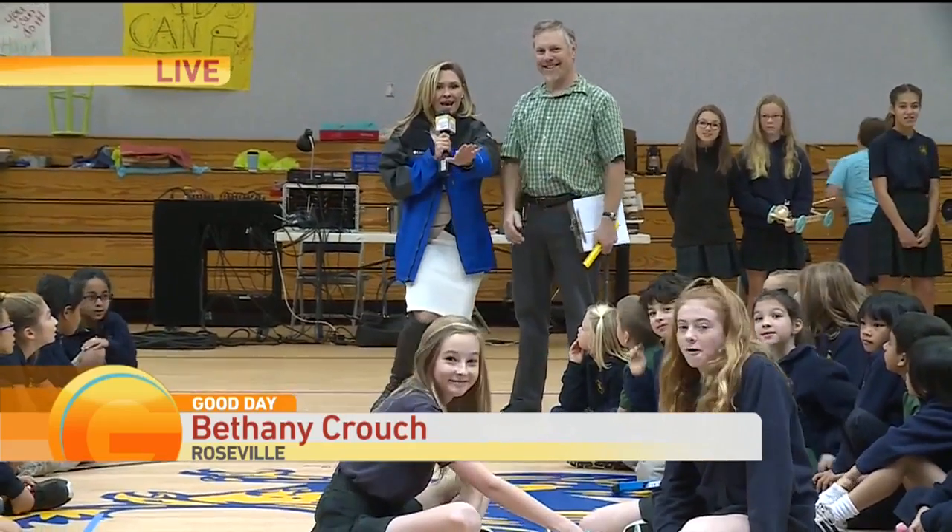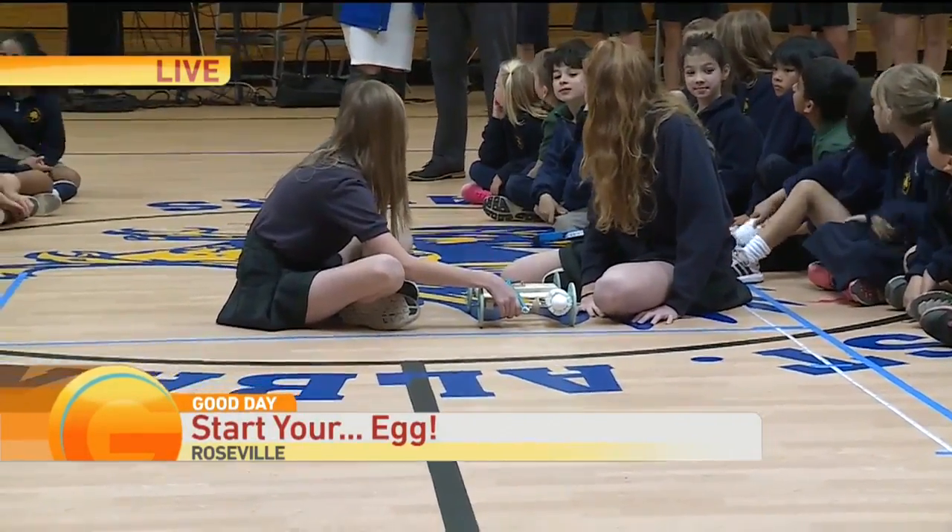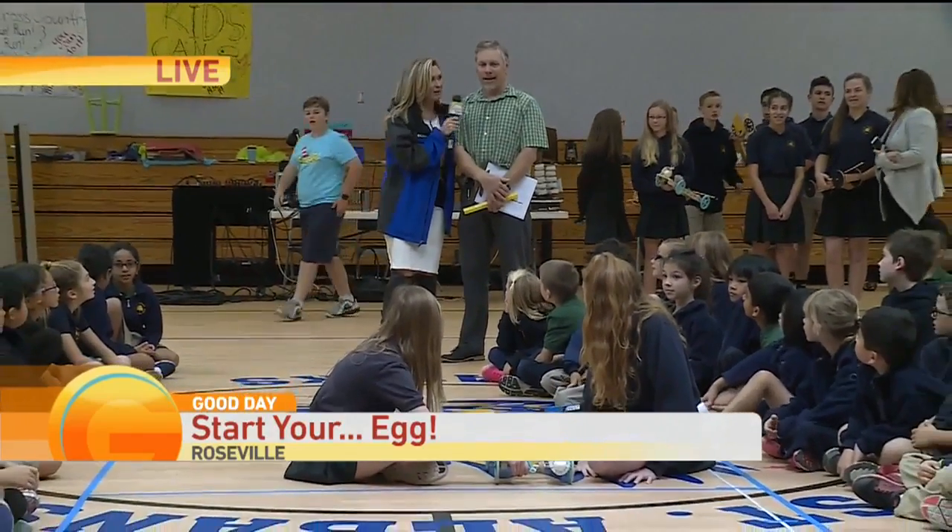Thank you for joining us. Bethany Crouch live at St. Alban's Country Day School, where they are ready to start their eggings. Good morning, ladies. We have Scarlet and Kate who are preparing to launch their vehicle. Mr. Gast, can you describe for us what we're going to be seeing here?